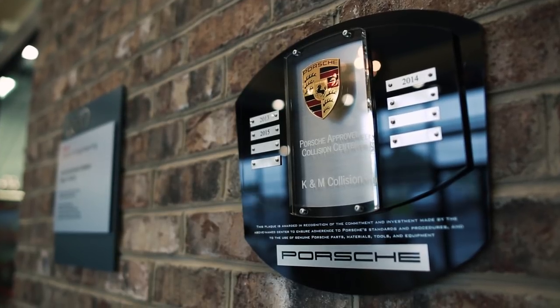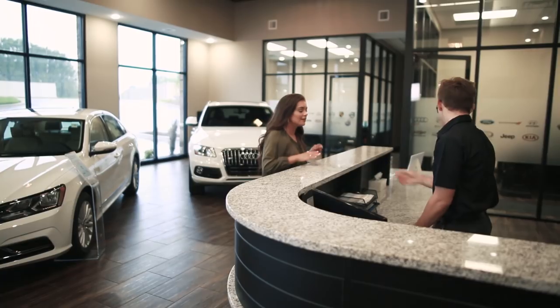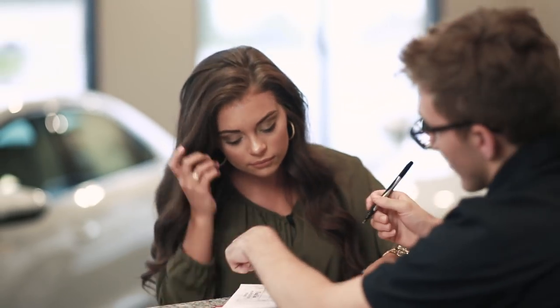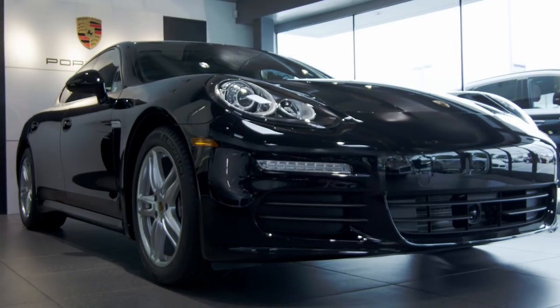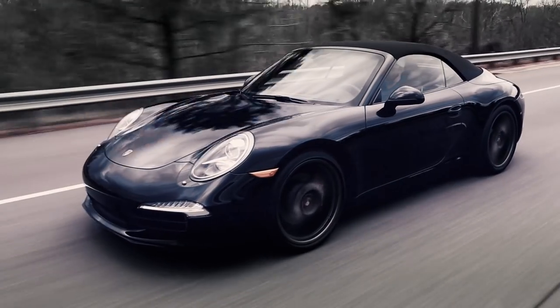Dealerships trust us because we always put the customer first. We look out for their best interests. They know we're going to give their customers the same level of service and the same level of experience that those customers have come to expect with the dealership. Our customers, the majority of them, want their vehicle to be right — they want it to be safe and they want it to perform as it did the day they bought it. Sending vehicles to K&M gives us that guarantee.